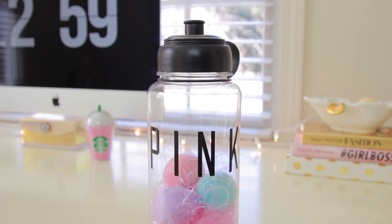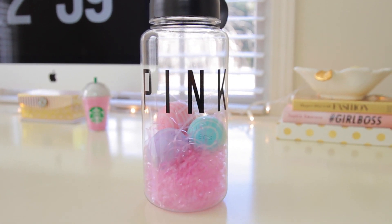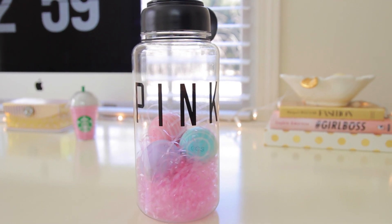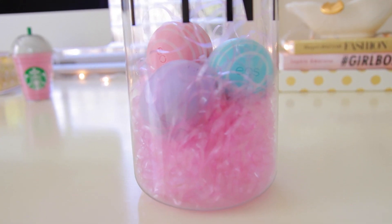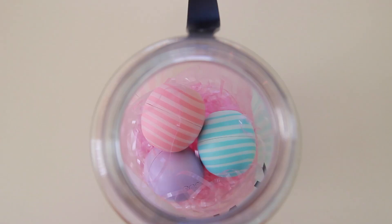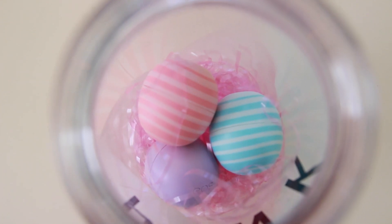For my next idea I took one of these water bottles from Victoria's Secret and filled it up with some Easter grass and some EOS lip balms. You could also use any type of water bottle — it doesn't have to be from Victoria's Secret. I figured it was a good time to give a water bottle because a lot of people are working out and trying to get in shape right now, and you could just fill it up with anything that you like.